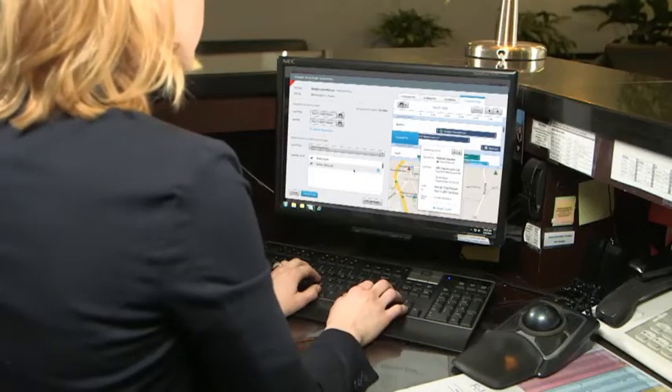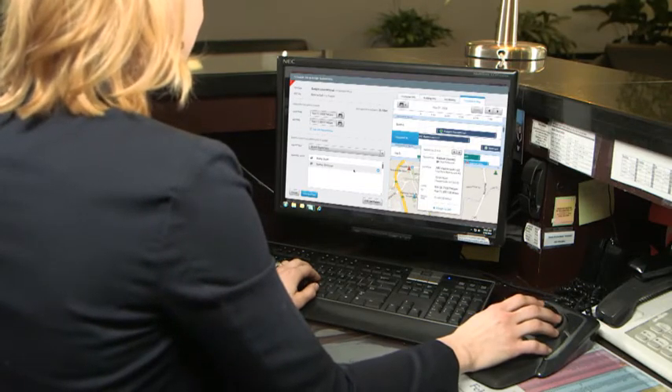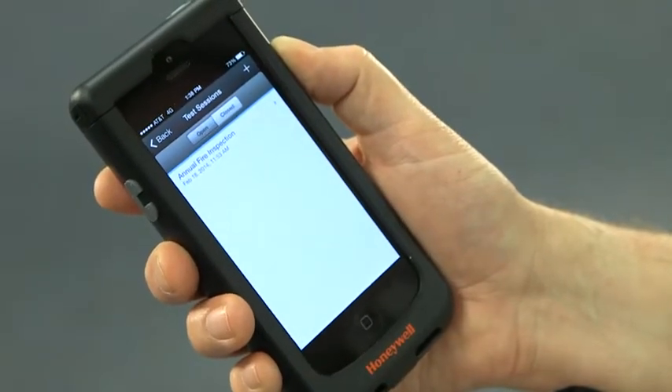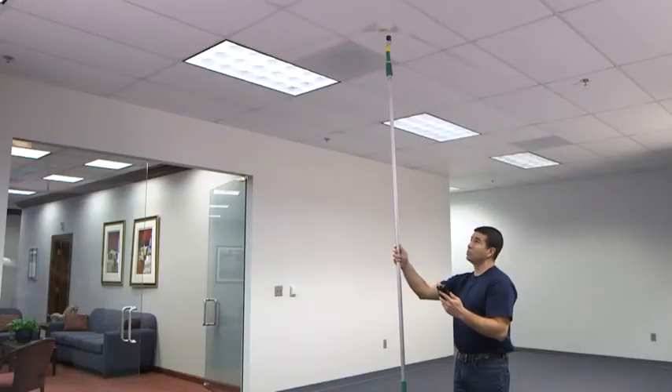The inspection manager software also provides the ability to have multiple people simultaneously testing the fire system. Simply select the building, create a test session, or select an existing one. When you test the device, you will automatically receive an event from a connected fire panel.